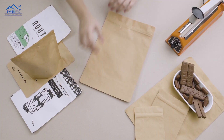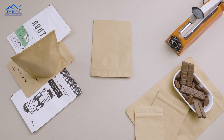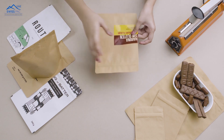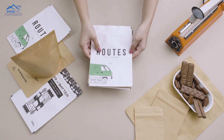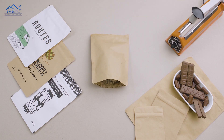Our bags are available in stock with multiple size and color options. You can brand your packaging by applying stickers or avail our custom printing services. Visit our online store to select the size and color options for all your pouches and sticker solutions. OXO degradable stand-up pouches by SwissPak.